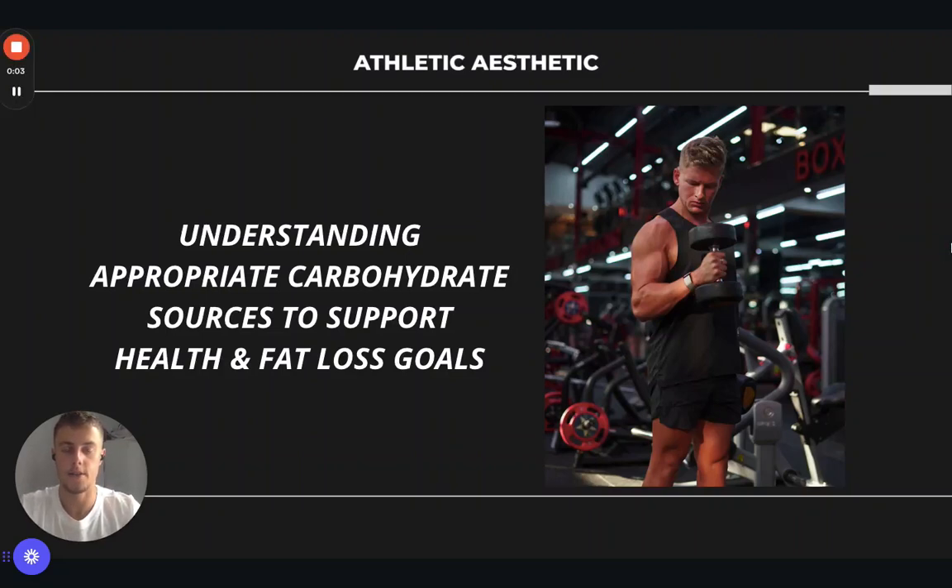Hi guys, so today we're just putting a video together to talk a little bit about carbohydrates and how that can best support your health and fat loss goals. A lot of you will have higher carbohydrate intakes on your MyFitnessPals, along with lower fat intake to encourage a higher carbohydrate intake for performance. Today we're going to talk a little bit about performance and also what sort of carbohydrates you could be eating to support fat loss goals, fiber, ways to keep you fuller for longer.